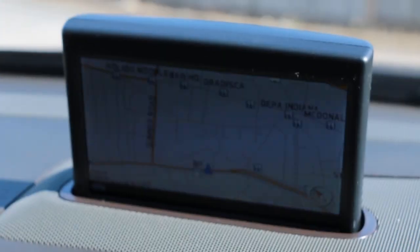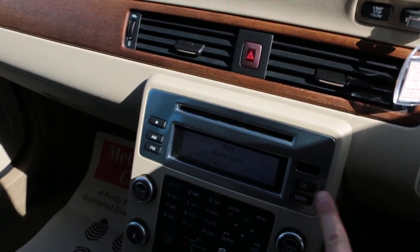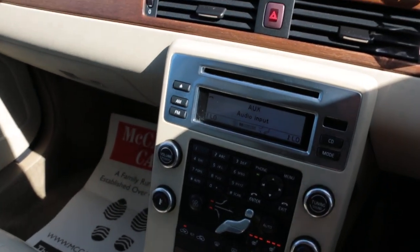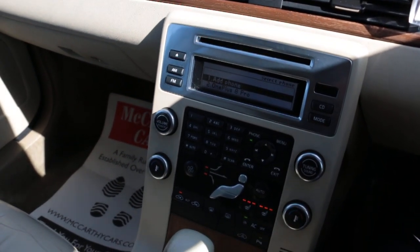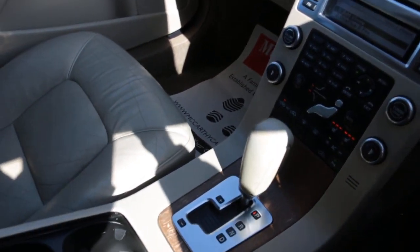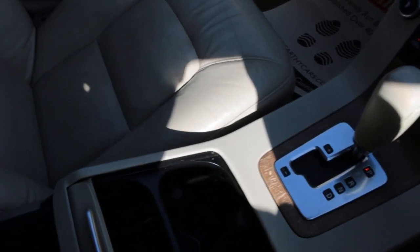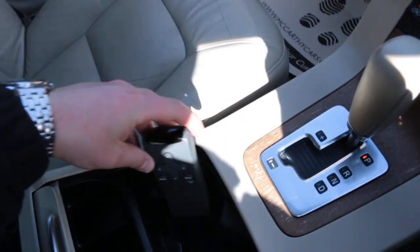Satellite navigation, push-button start, aux connection, CD player, telephone connection, heated seats, two-zone climate control, automatic transmission, two central cup holders, and remote central locking.